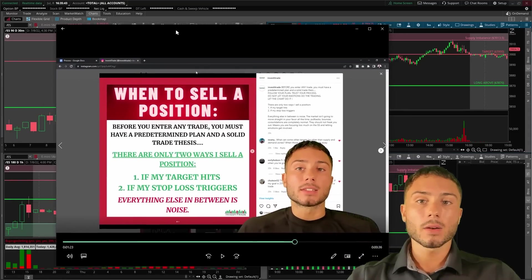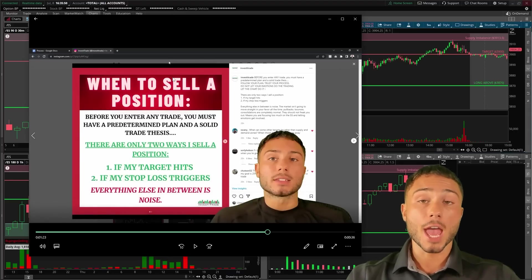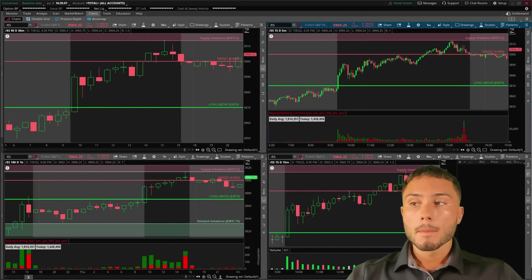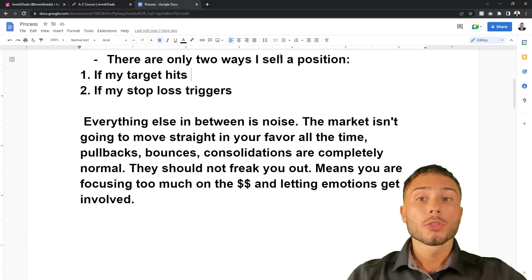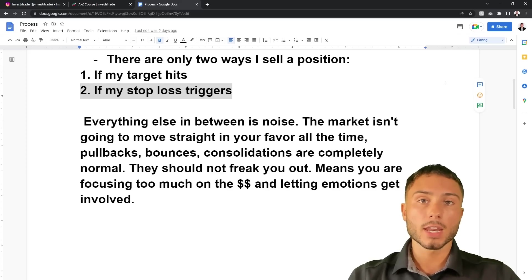I actually recorded it and didn't want the video to go to waste, so it's going to be more in-depth — a little unorganized — but there's a lot of gems and good information. It's going to go over when I sell a position. There are basically two ways or only ways I will sell a position, and this is going to help you all stay in trades and only exit when you should be exiting.